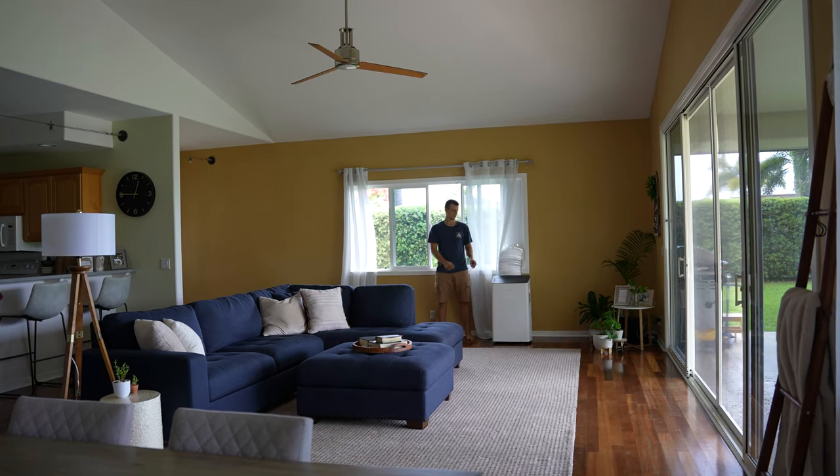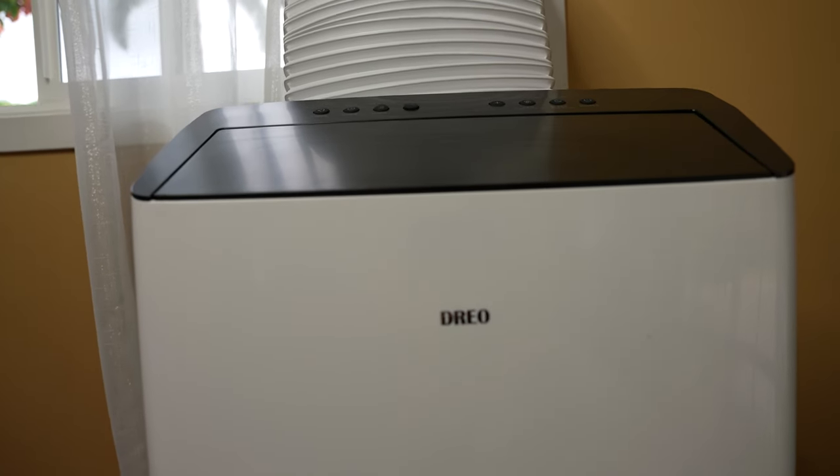Hey guys, Jay here with Word of Advice TV. Lately our house has been feeling quite a bit cooler, and not just because we got a new couch. It's cooler because we got a brand new Drio portable air conditioner.